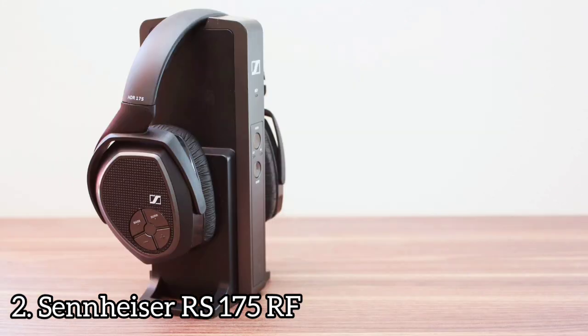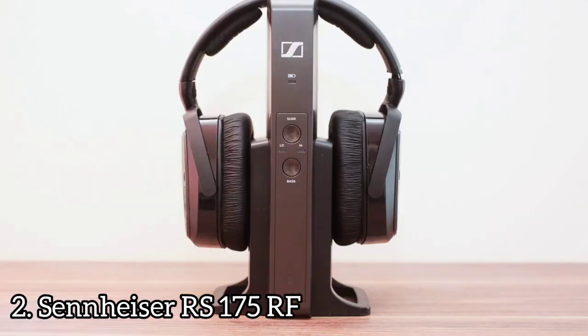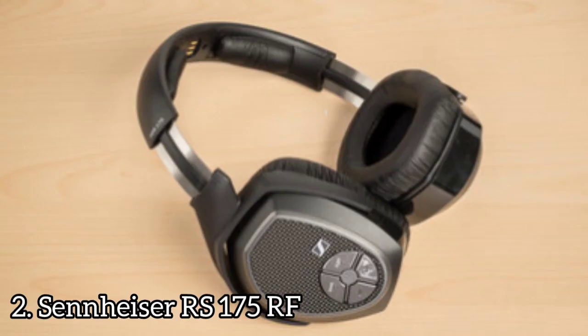The cradle-transmitter itself is a functional, upright tower that holds the headphones, with buttons for surround and bass modes as well as a status LED on the front panel. The back has an optical input for connecting digital audio from your home theater system, as well as a 3.5mm analog input for sources like a mobile device or computer.